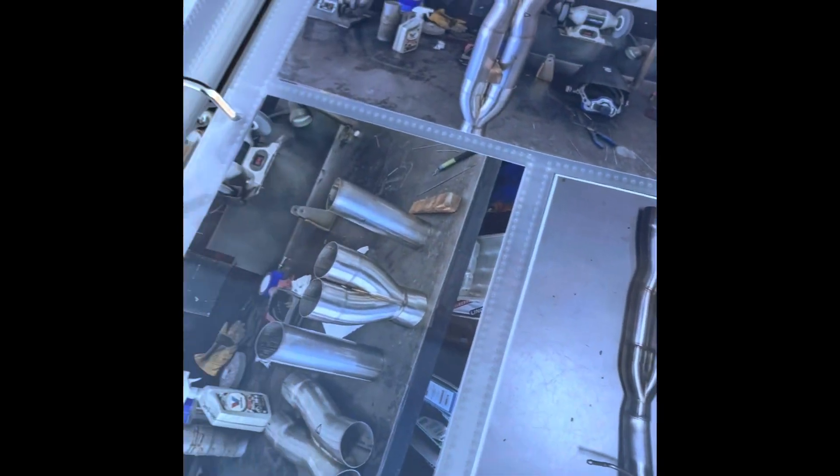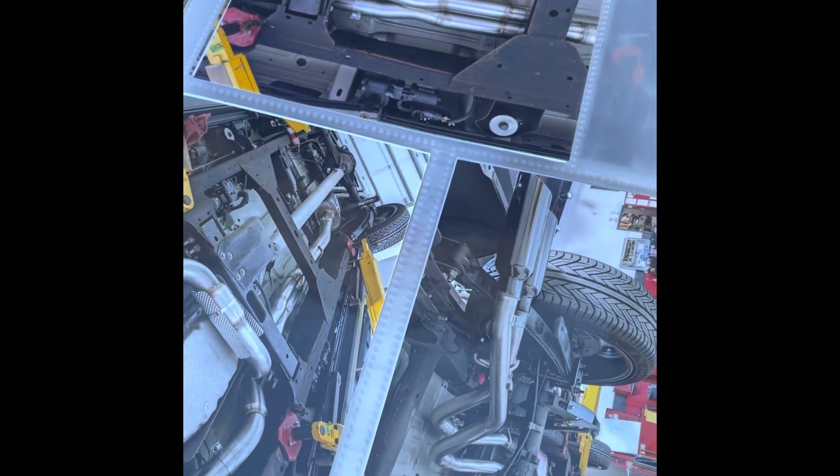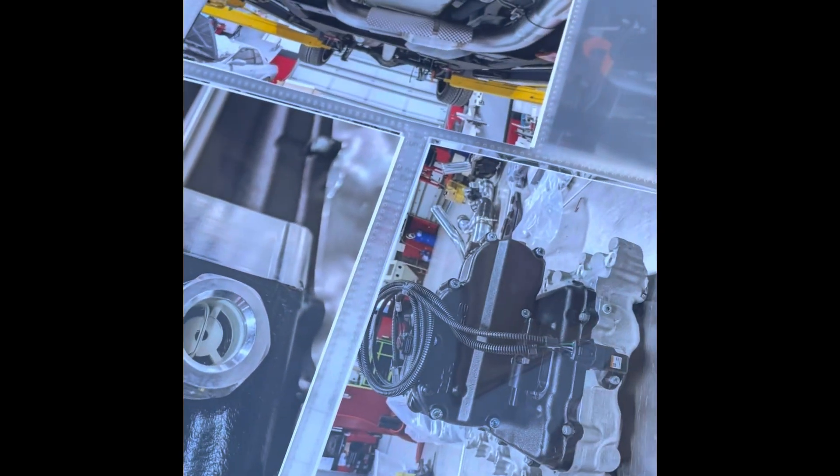This is the pipe work — they had to modify everything to work together. They did a really awesome job; sounds great. Let me give you a better idea of what the exhaust and supercharger look like.